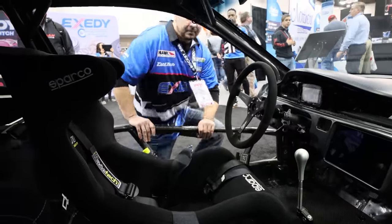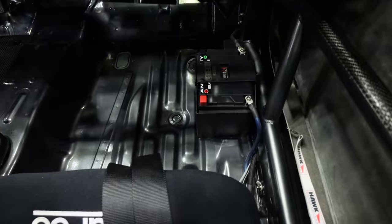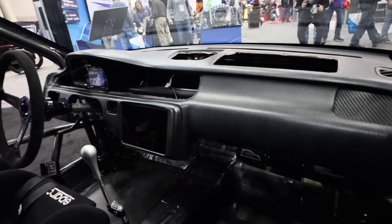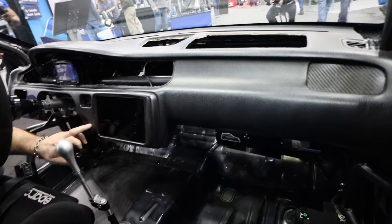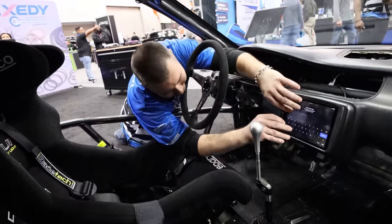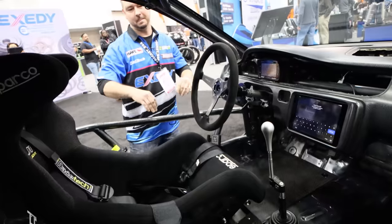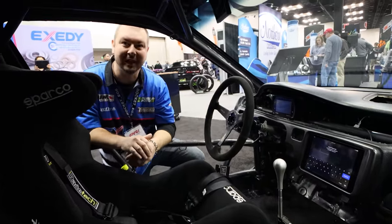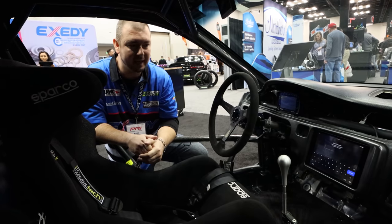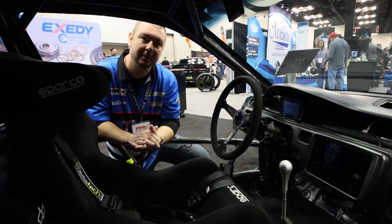There are so many awesome things going on in the interior. I see you have an AntiGravity battery — yes, they are a sponsor, it's very, very lightweight. I also like the fact that you kept a lot of the stock dash, and the iPad is removable. Tell me about the transmission. It's essentially stock at this point — it's got an M-Factory limited slip and carbon synchros. But I'm here today trying to pull in some transmission help.